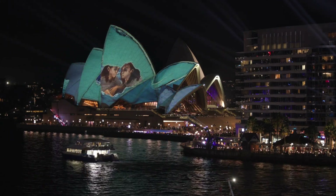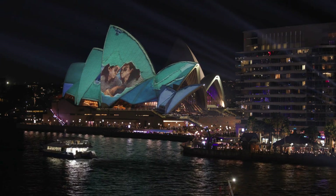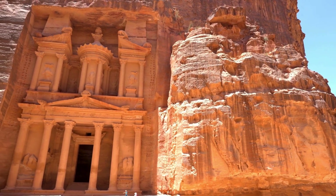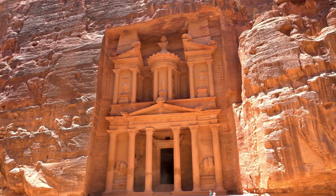Have you ever visited an iconic landmark and thought you knew everything about it, only to learn some fascinating behind-the-scenes details? Today, we're uncovering some surprising facts about some of the world's greatest tourist attractions that will make you appreciate them even more.